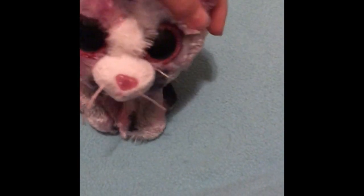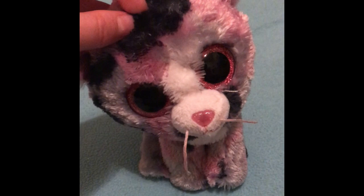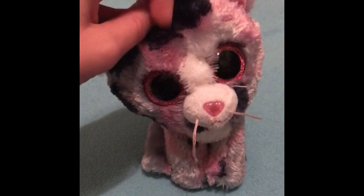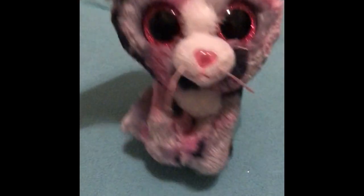My tenth favorite is probably Lindy. I really love how pretty the colors on her are — her coat, or pelt, or whatever you want to call it, is just so pretty. She's also a really good beanie boo to use for beanie boo series and stuff like that.